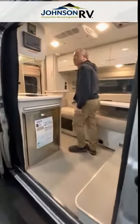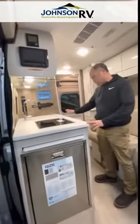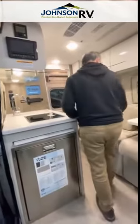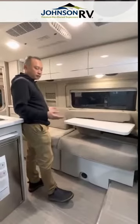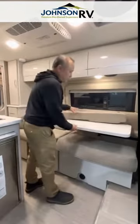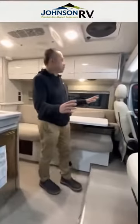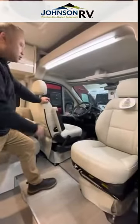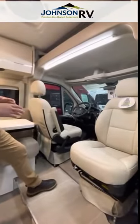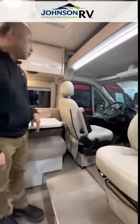When you come inside, you'll be able to see the nice kitchenette area here. The sofa doubles as a bed as well — comfortable for two people. You have your lagoon table. And the front area here is very spacious. It has that swiveling seat so that way you can turn it around and join the conversation with everybody else that you invite.